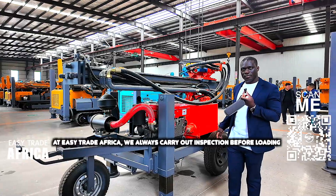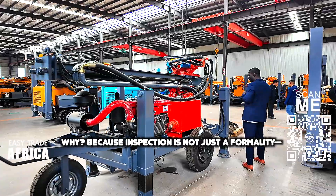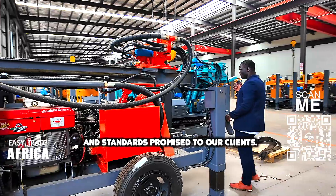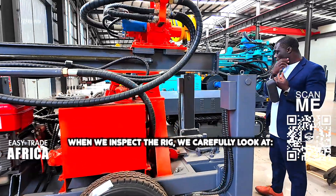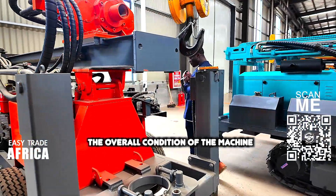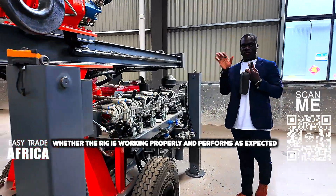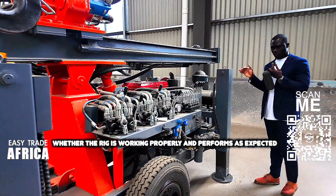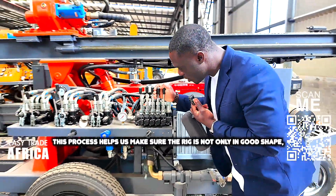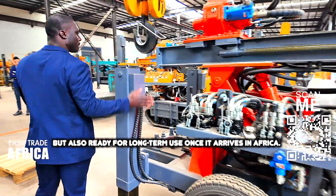At Easy Trade Africa, we always carry out inspection before loading. Why? Because inspection is not just a formality — it is the guarantee that the product we are shipping truly meets the quality and standard promised to our clients. When we inspect the rig, we carefully look at the overall condition of the machine, the quality of the material and finishing, and whether the rig is working properly and performs as expected.